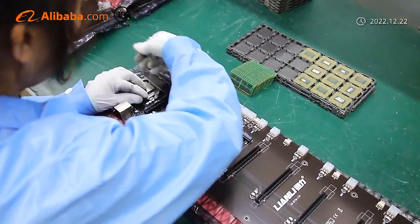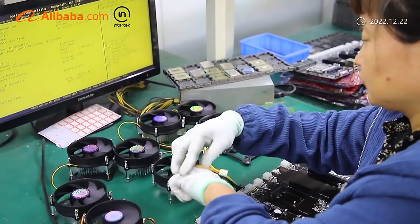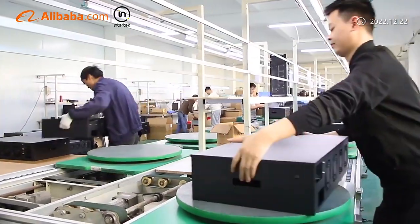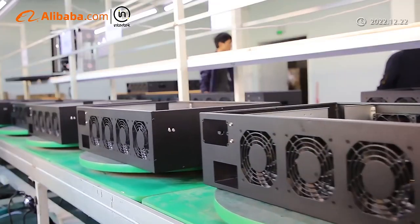We hold CE, FCC, and ROW certifications. With 25 sets of specialized machineries, we can produce 30,000 units of power supply per month.